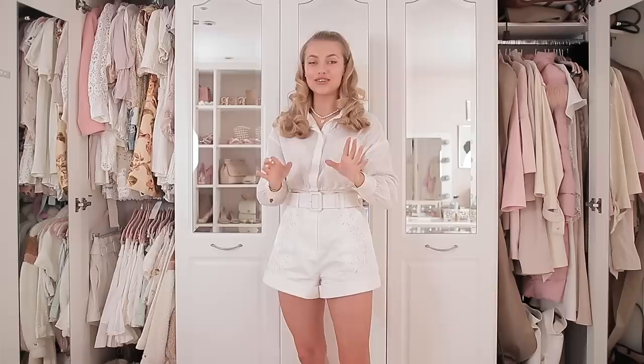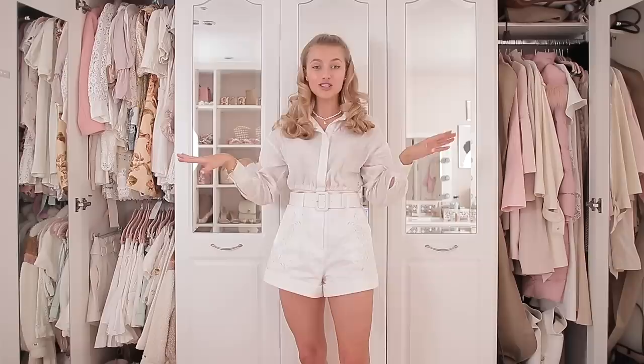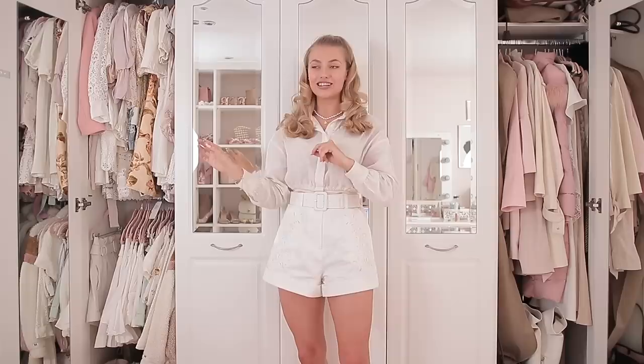Hello everyone and welcome back to my channel. Today I'm doing another wardrobe clear out, and this is the last wardrobe clear out I will ever do in this room. The reason this is a big deal — if anyone's new — is because I do this pretty regularly, probably every few months, and this time is a more significant one because this is my clear out before I move.